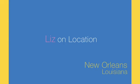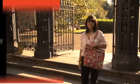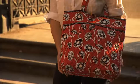This is Liz on Location in New Orleans, Louisiana. We love red this season, and Deco Daisy is a striking example — an art deco-inspired floral on a red ground.